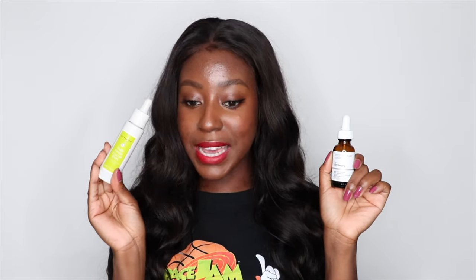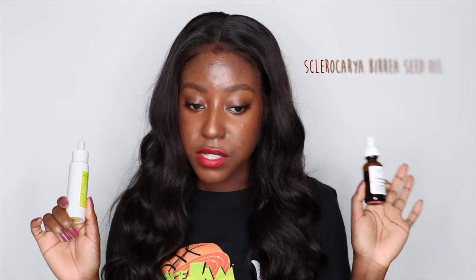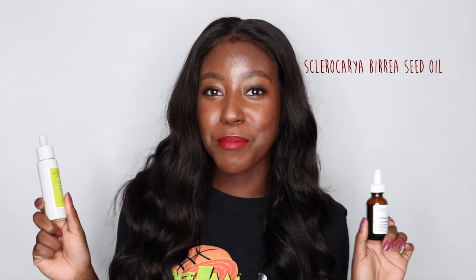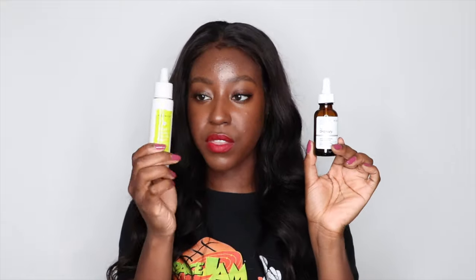This one says it has 100% cold-pressed Marula oil, and this one says it's unrefined organic Marula oil. Whether there's a difference between the two I'm not quite certain, but that's what it says on the label. Into the actual ingredients, they both only have one ingredient, which is Sclerocarya birrea seed oil — I have no idea if I butchered that. The one from Naturium actually shows on the website where it's sourced — this one is from Namibia, which is where Marula oil comes from, native to Sub-Saharan Africa. The one from The Ordinary, I don't remember it saying where exactly it was sourced from. I do like that both packagings are UV safe, so they protect against light from degrading the product, which helps with deterioration.